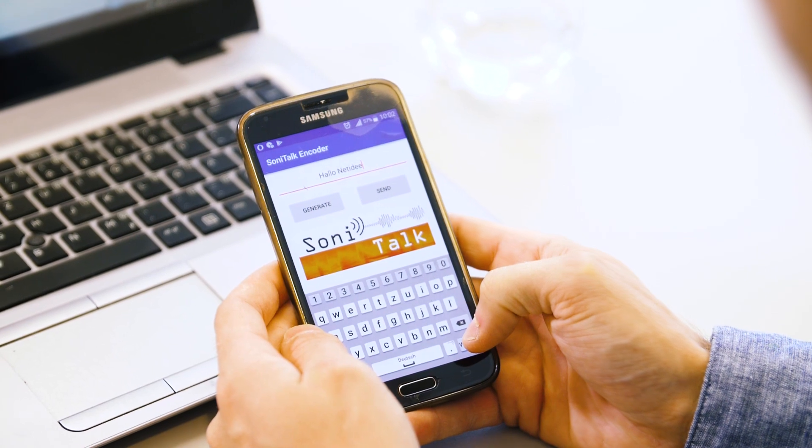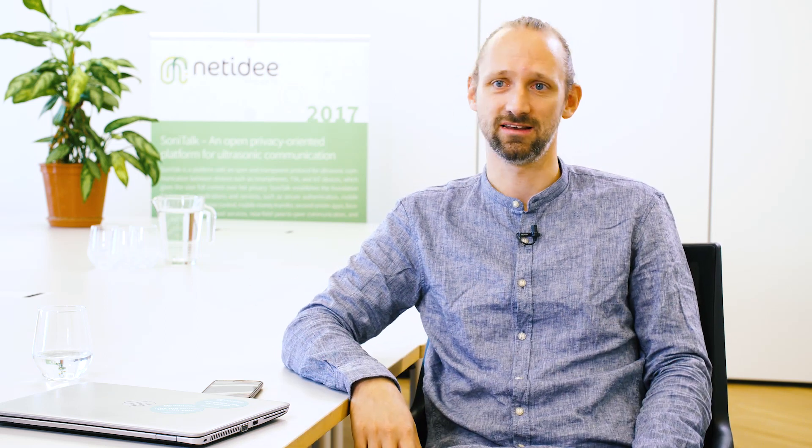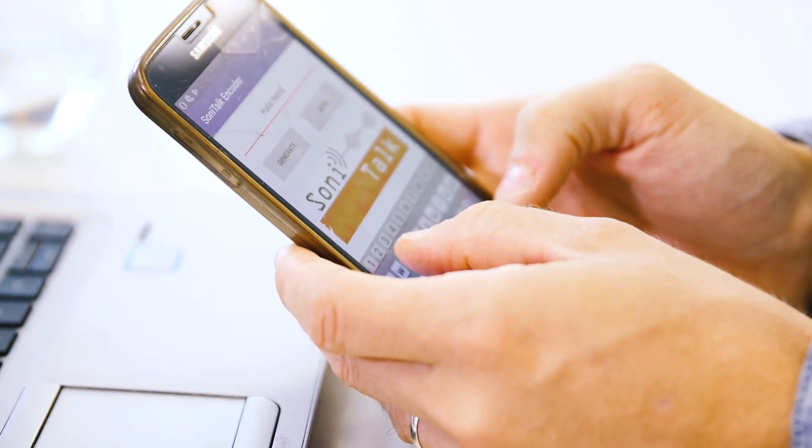It's a complementary technology that you can use for a variety of applications. When you do your online banking, usually you get your PIN via the phone, which is a second channel independent of the first channel you are using, like the internet. But you could also use it with ultrasonic.